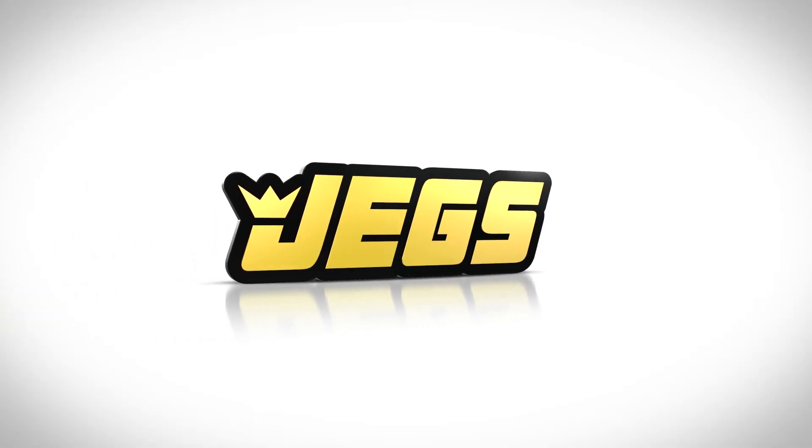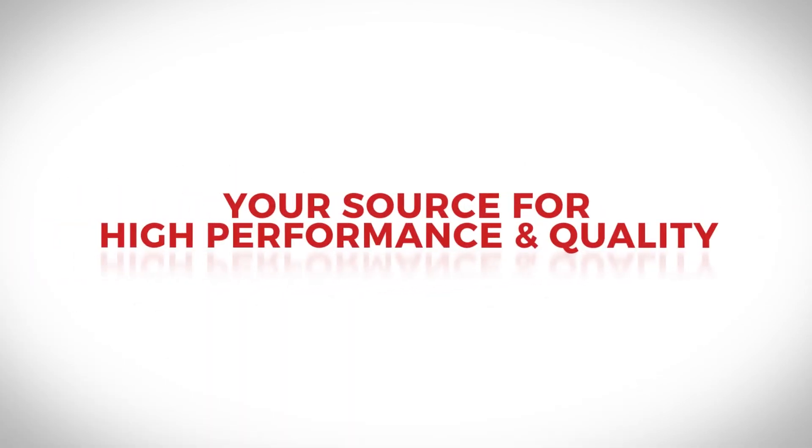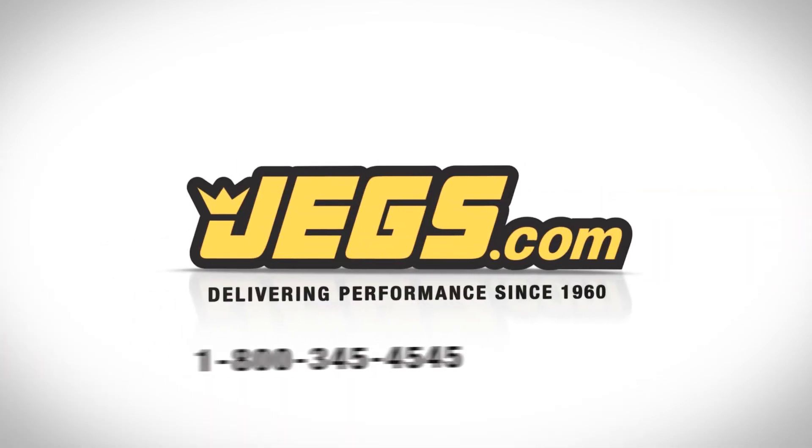OptiMe has you covered. Brought to you by JEGS — fast delivery, your source for high performance and quality. Delivering performance since 1960. JEGS.com.